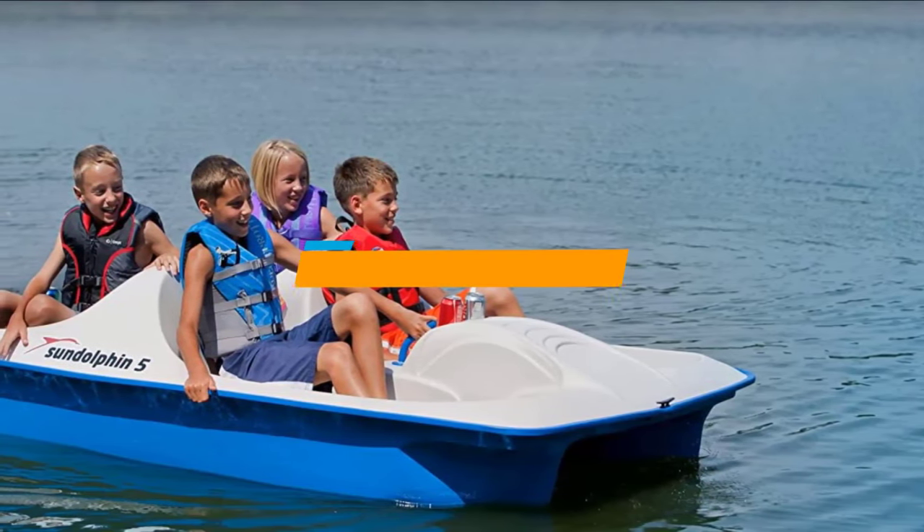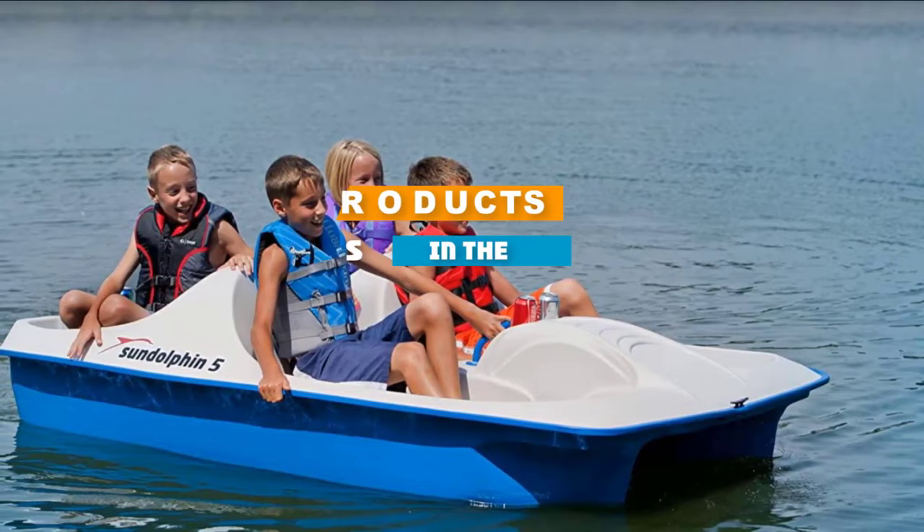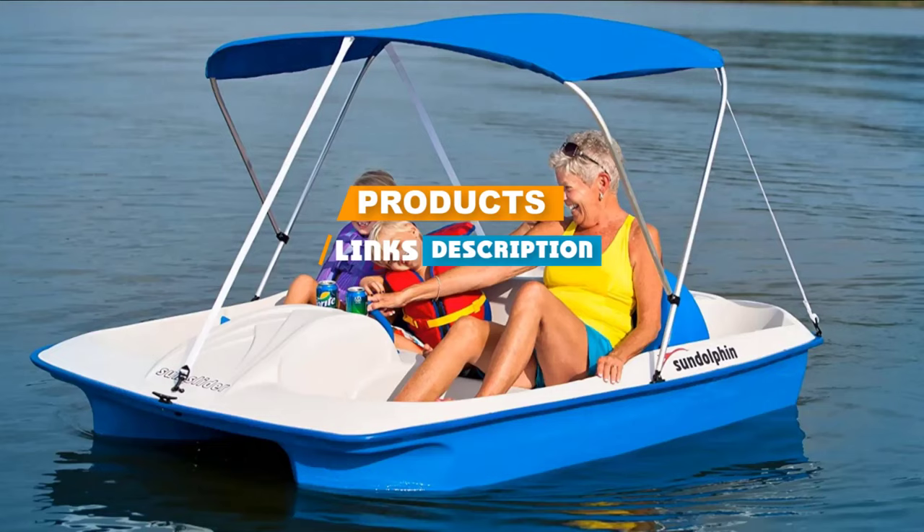If you are looking for the best paddle boats, here's a list you must see. We made this list based on our personal preference and rated it based on the features, prices, quality, durability, and reputation of the manufacturers.